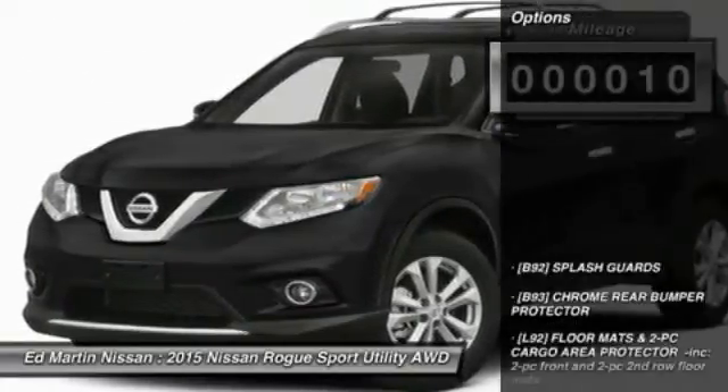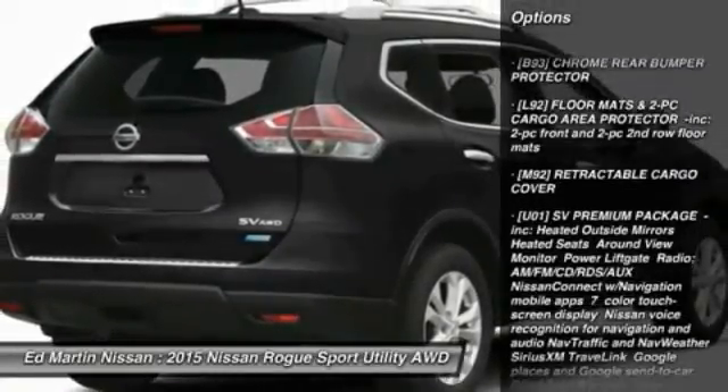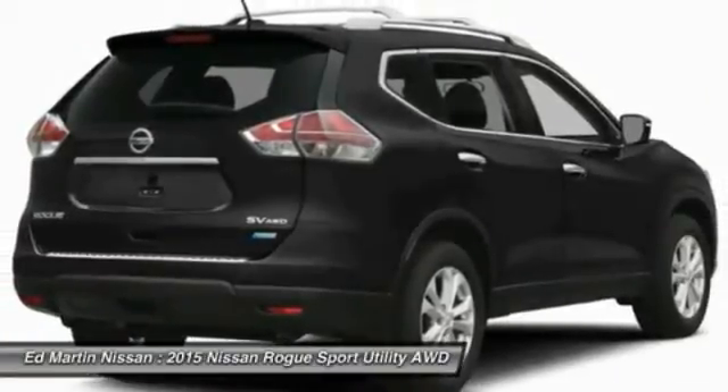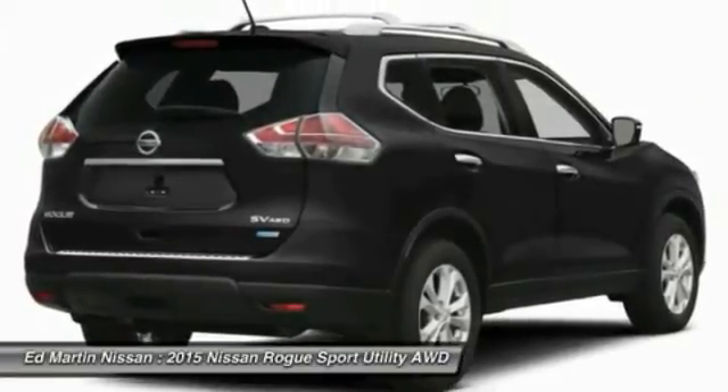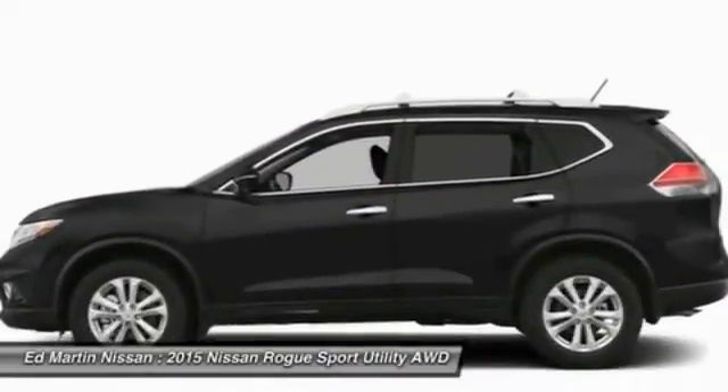Here are some of this vehicle's great options: anti-lock braking system, steering wheel audio controls, all-wheel drive, adjustable steering wheel, power steering, aluminum wheels, keyless entry, cruise control, four-wheel disc brakes, and AM/FM stereo radio.